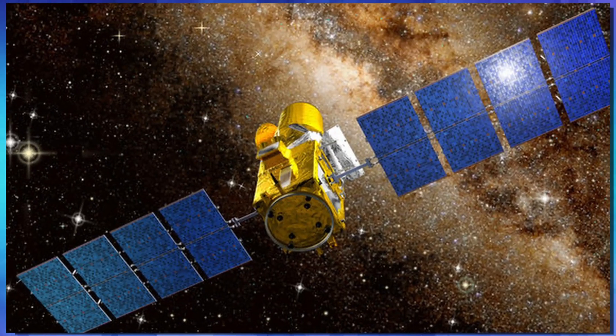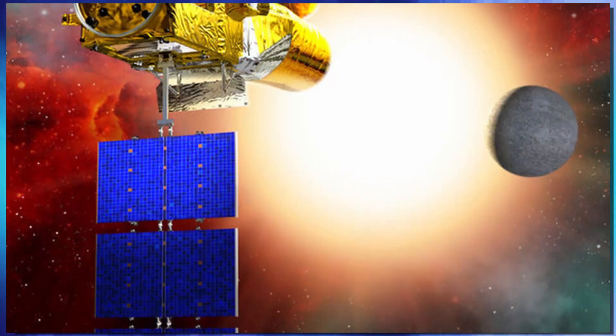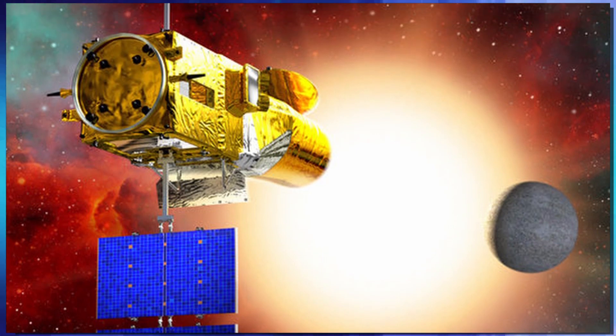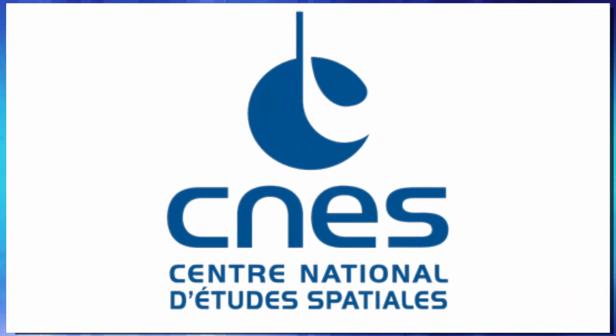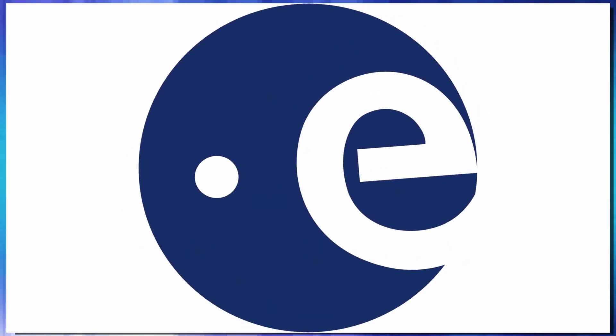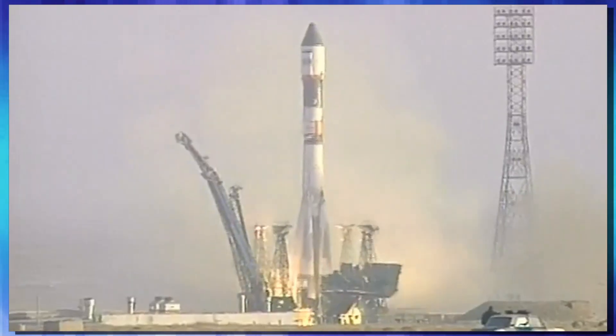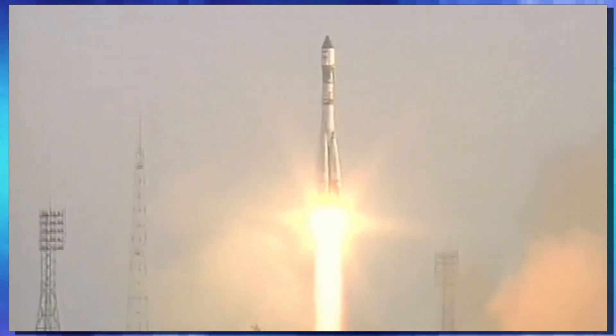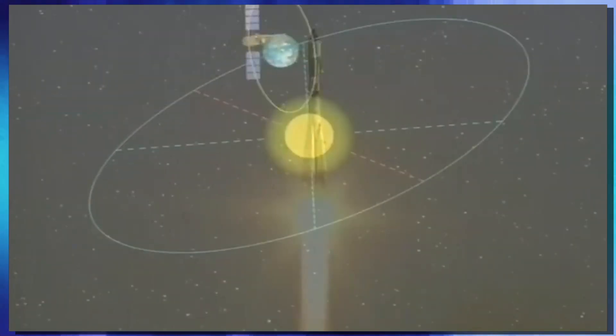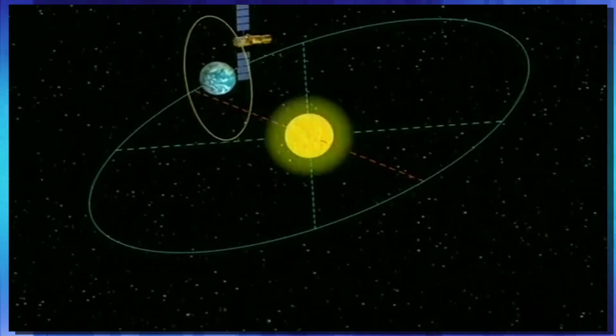But even with all that urgency, it was still another 14 years until we put an observatory in space dedicated to finding exoplanets. That first observatory was the COROT, which stands for Convection, Rotation, and Planetary Transit. The COROT mission was led by the French Space Agency, helped along by the ESA. This space telescope went into orbit December 27th of 2006, hitching a ride on a Soyuz rocket, and there it started its hunt for exoplanets.